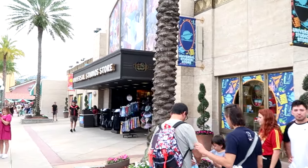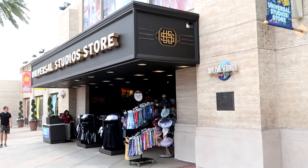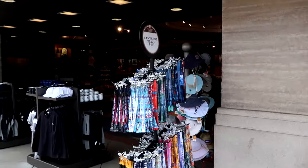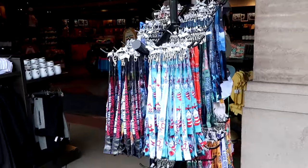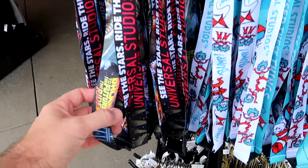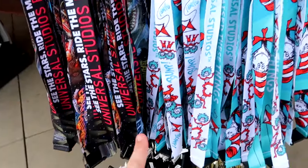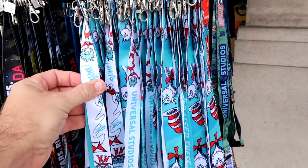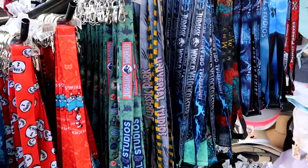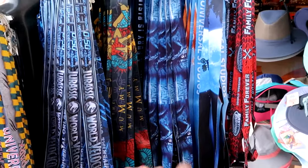Last but not least, we have the main Universal Studios store — literally on your left as soon as you enter the theme park. You're going to get all of your Simpsons merchandise, E.T., Jaws, and Wizarding World of Harry Potter items — it's definitely your catch-all store with a little bit of everything. Outside they have lanyards from $13 — classic Universal Studios, Back to the Future, Jaws, all the attractions, and even some from Seuss Landing. You don't have to go to both theme parks to find merchandise.